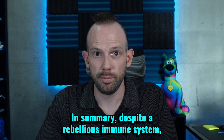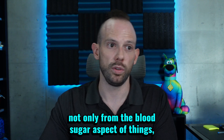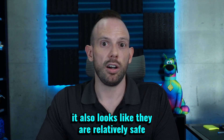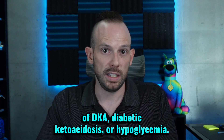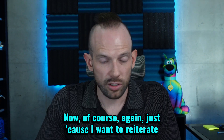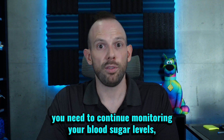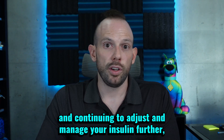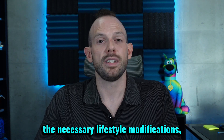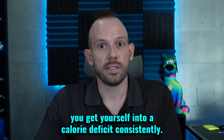In summary, despite a rebellious immune system, it looks like the GLP-1 medications can not only be effective in helping to manage type 1 diabetes — not only from the blood sugar aspect, but also from the weight management perspective — it also looks like they are relatively safe in that they don't seem to increase the risk of DKA or hypoglycemia. You need to continue monitoring your blood sugar levels and continuing to adjust and manage your insulin. Further, in order to get help with the weight management side of things, you need to make the necessary lifestyle modifications, and it is absolutely critical you get yourself into a calorie deficit consistently.